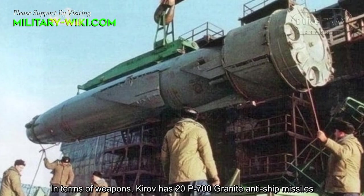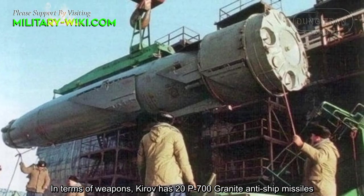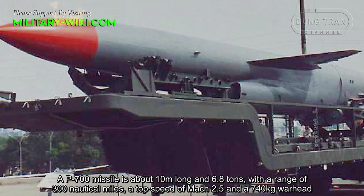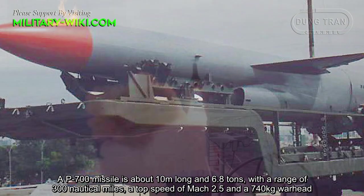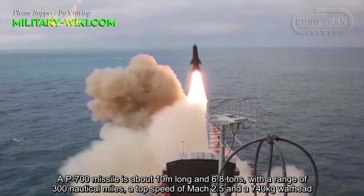In terms of weapons, the Kirov has 20 P-700 Granit anti-ship missiles. Each P-700 missile is about 10 meters long and weighs 6.8 tons, with a range of 300 nautical miles, a top speed of Mach 2.5, and a 740 kg warhead.